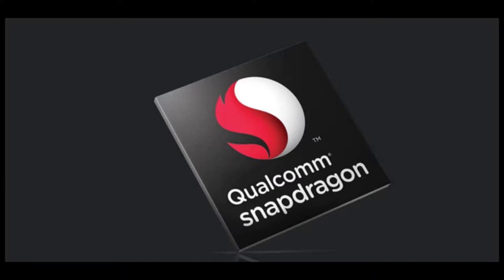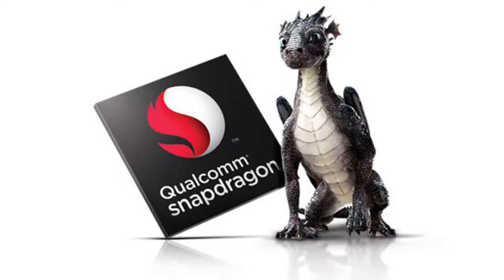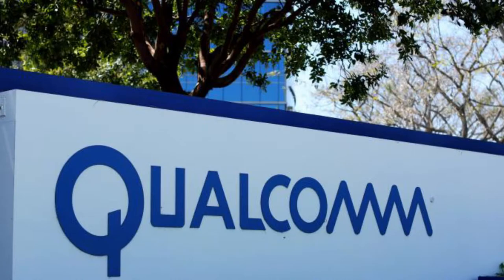Processing Upgrades: The all-new Snapdragon 845 sports a new Cryo 385 CPU architecture and has an upgraded Adreno 630 GPU. The chip is built on Samsung's 10nm LPP FinFET second-generation 10nm node, which gives 10% higher performance or 15% lower power consumption compared to the predecessor.